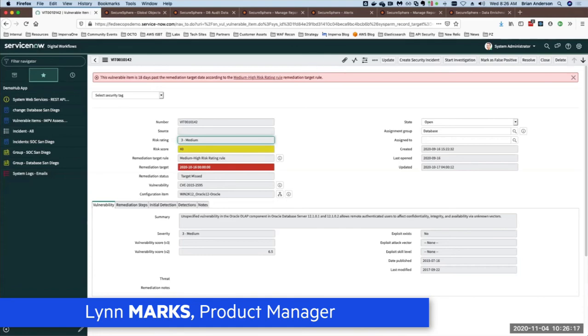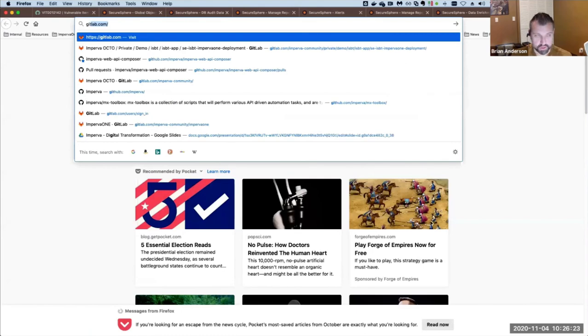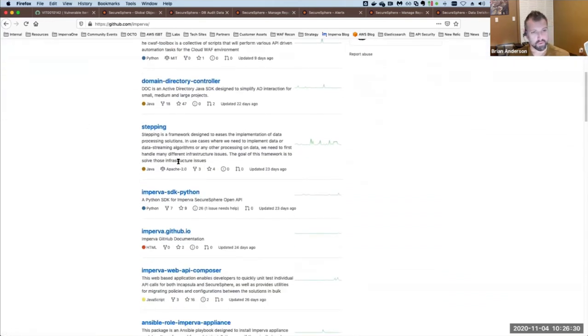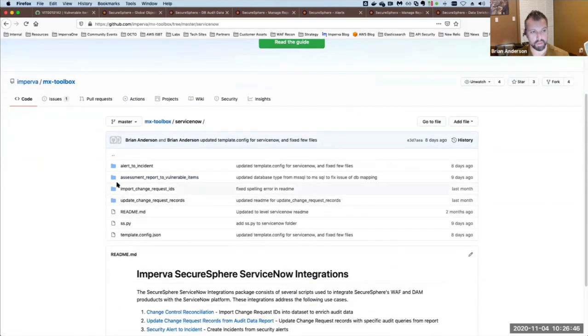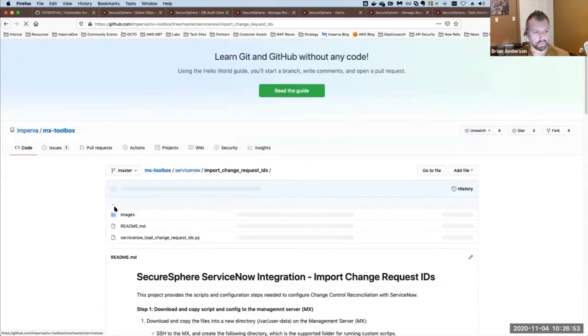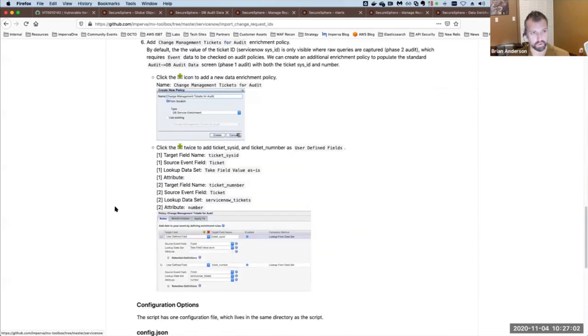Jerome asked if there are specific manuals on the Imperva website on how to set this up. Under github.com/Imperva, there are a variety of open-source packages — SDKs and scripts. There's also a repo called MX Toolbox that has performance monitoring and general-purpose scripts. Inside that repo is a ServiceNow folder with all the scripts to set this up. Each script is effectively documented, with a README including screenshots and step-by-step instructions for each use case, including Change Control Reconciliation.